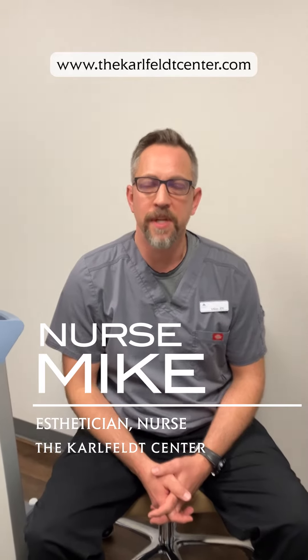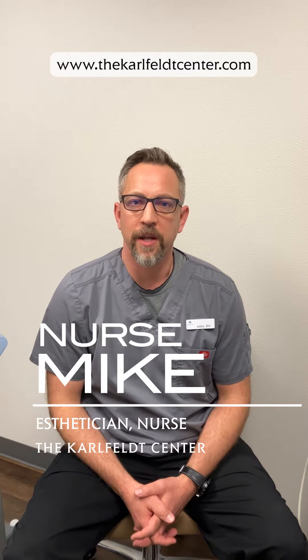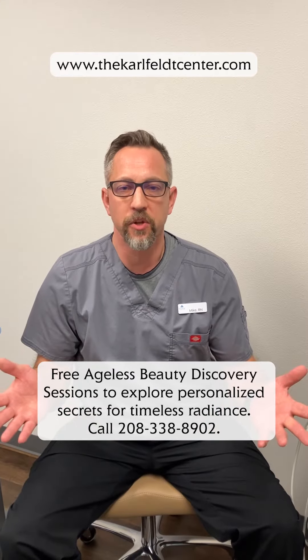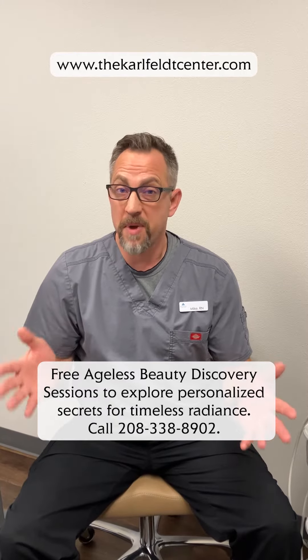Hi there, I'm Mike. I'm a nurse and esthetician over here at the Carlefeld Center, here to let you know about some great technology that we now have available in our office. We have complimentary consults to find out what treatments are going to be best for you.